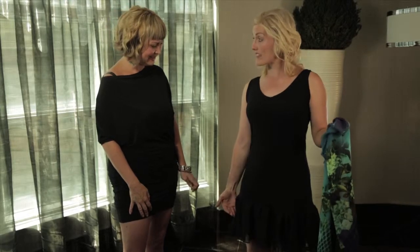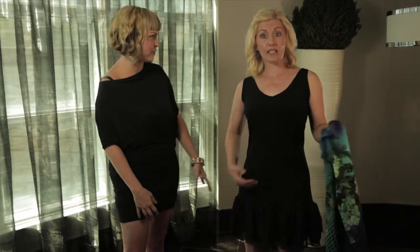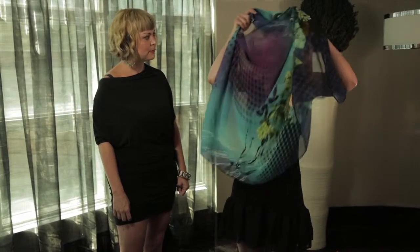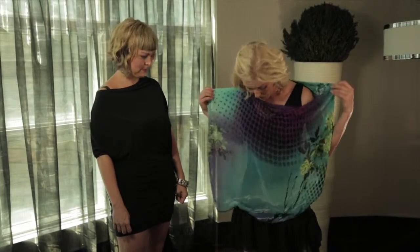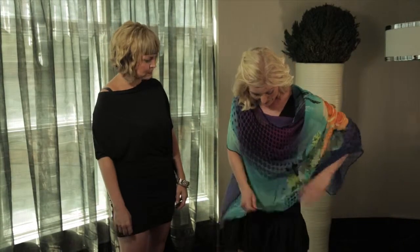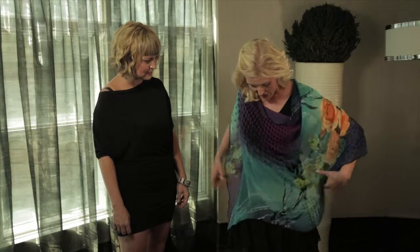We've got two different lengths available. This is also the heather shawl — one of the designs that comes in so many different fabrics. You can reverse it whichever way you want, and you can also belt it. Tell me a little bit about why you created the heather shawl.